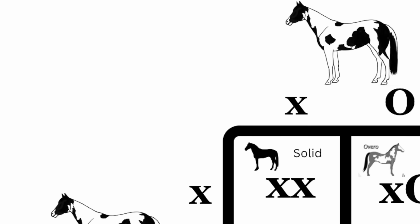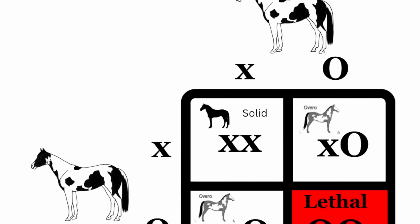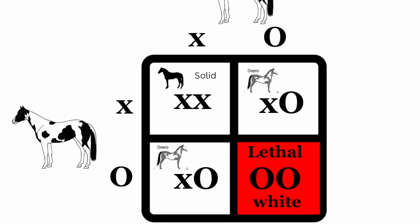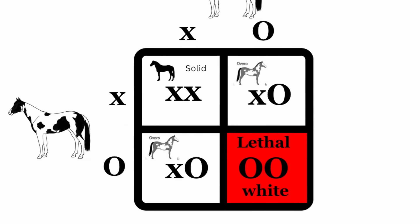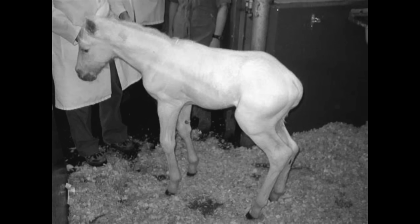If you were to breed two animals that each had a copy of the mutated gene, you would end up with the same 50% chance of getting a patterned foal, but 25% of the time you would end up with a homozygous foal for that mutation. And if they have two copies of the mutated gene, they don't have a backup. They are the white foals that are destined to die — the lethal white foals.